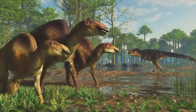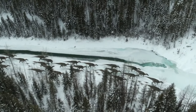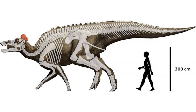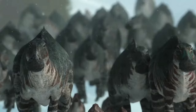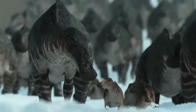Edmontosaurus had a distinctive, flattened snout with hundreds of tightly packed teeth that it used to grind up tough vegetation. It could grow up to 40 feet long and weigh up to 5 to 6 tons, which is about as heavy as a large elephant. Edmontosaurus was a social dinosaur that probably lived in herds, which would have helped to protect it from predators.